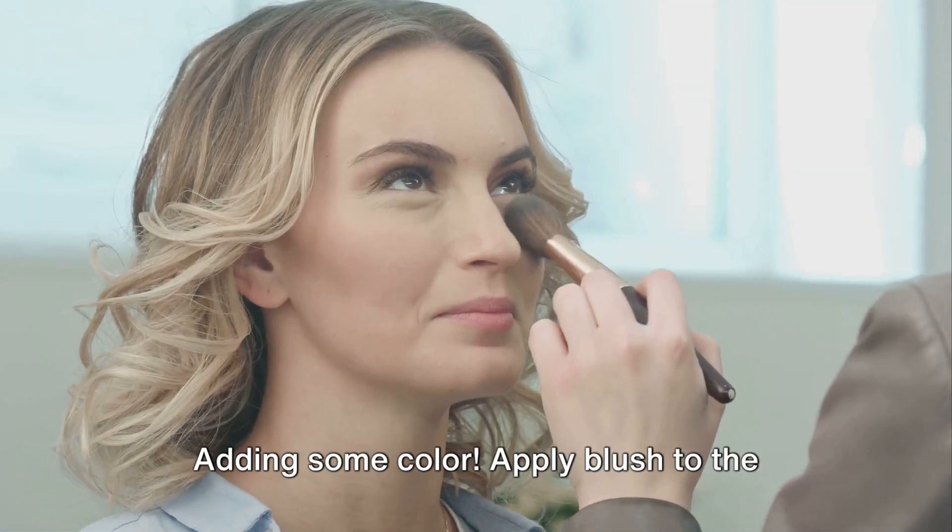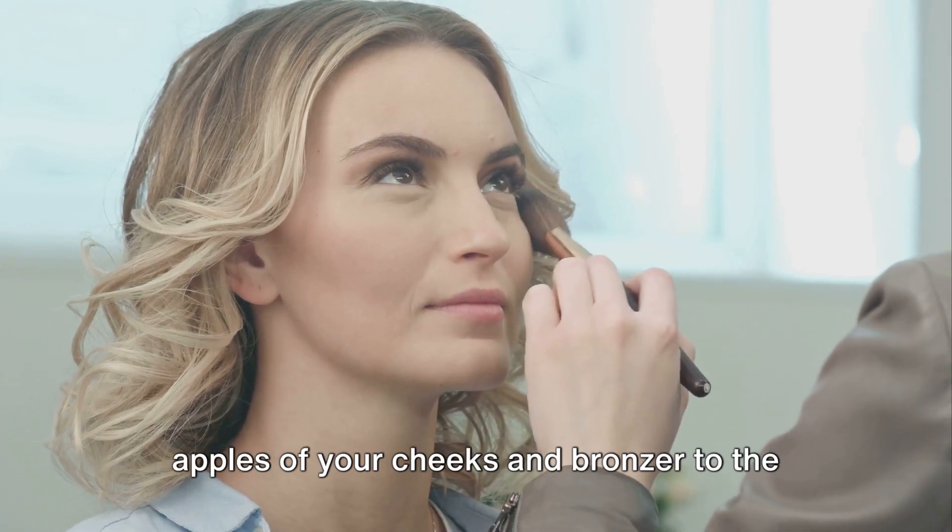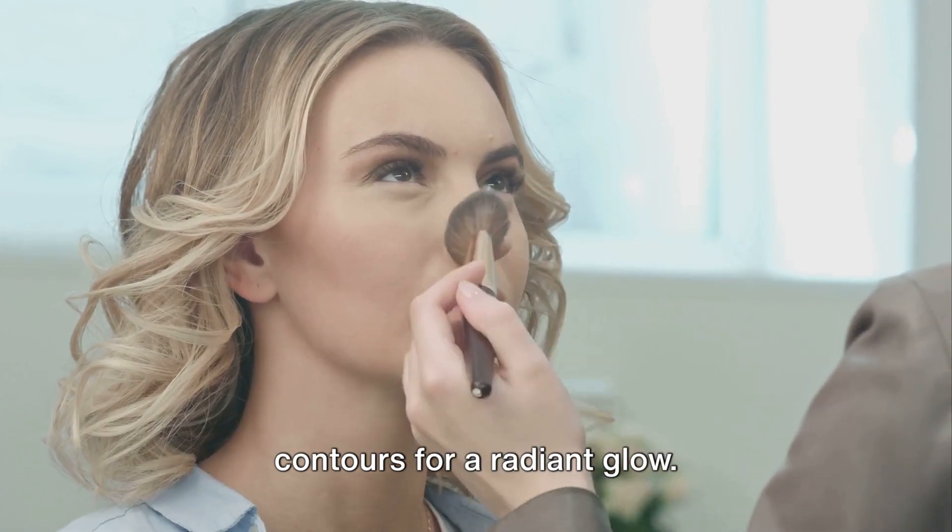Now for the fun part — adding some color. Apply blush to the apples of your cheeks and bronzer to the contours for a radiant glow.